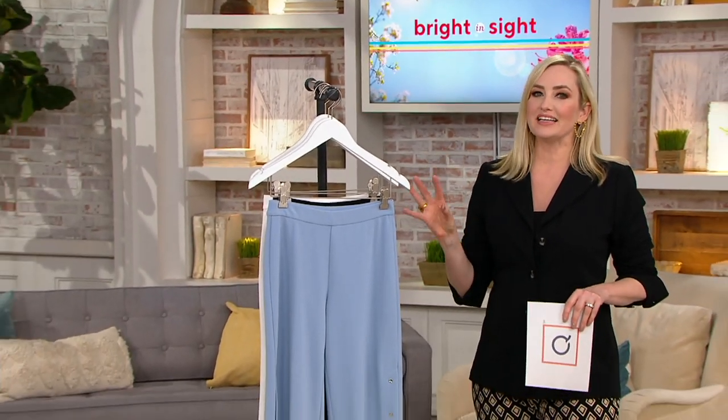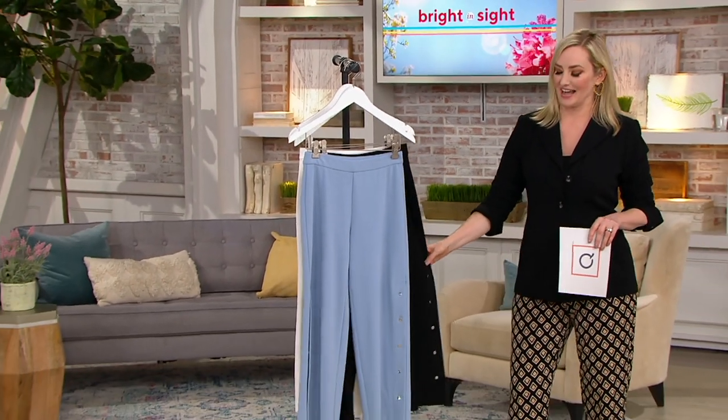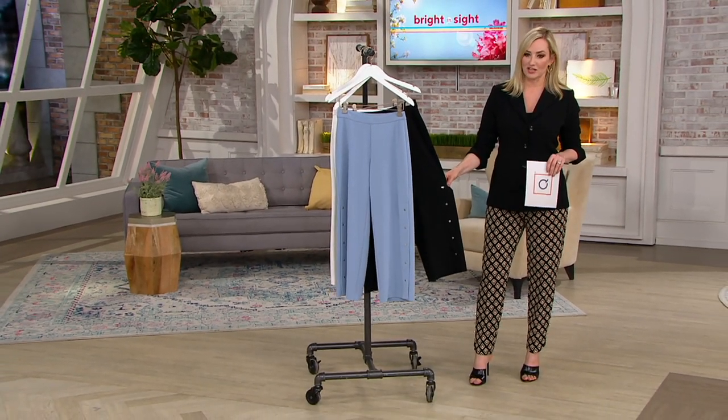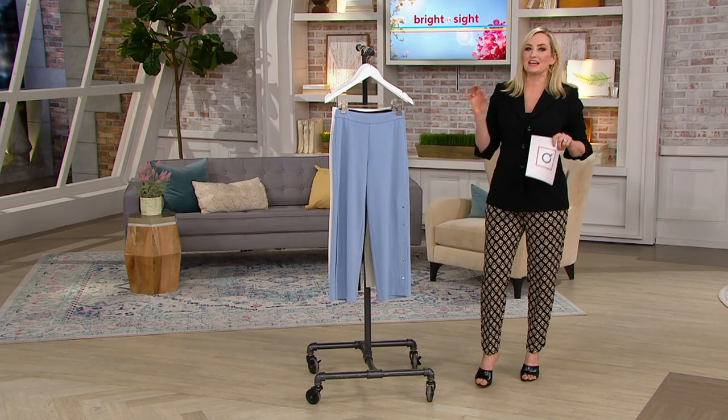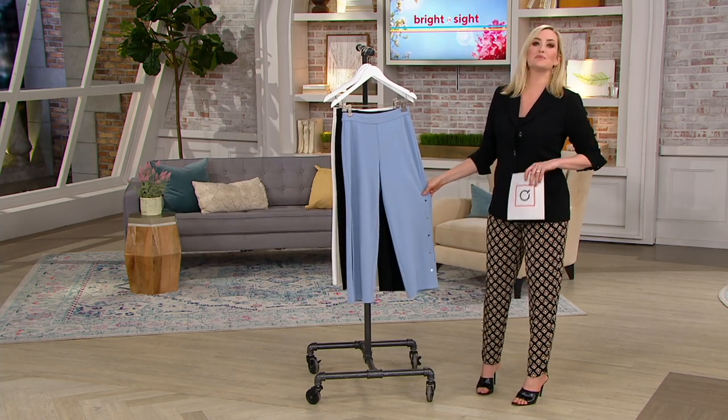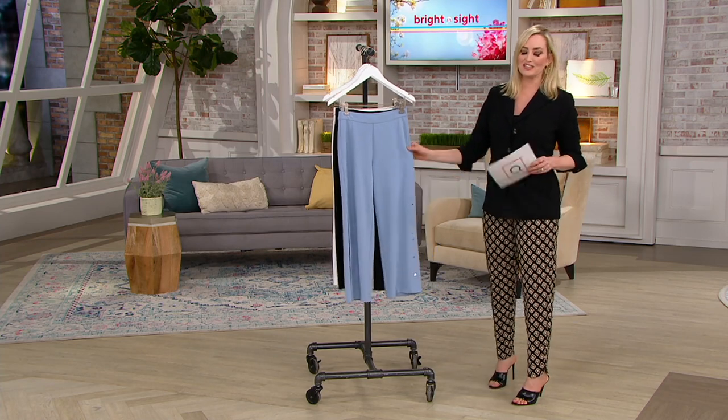A couple minutes remaining, but we really have to show you these awesome pants that I love. Already 150 ordered from that really quick mention. These are dynamite and the colors — this blue is so beautiful — and the price, less than $30 to get these home.